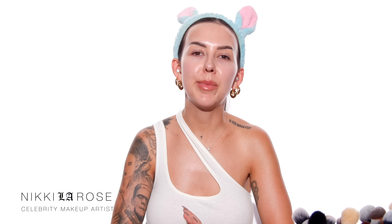Hey everyone! Welcome back to my channel. My name is Nikki LaRose. If you're new here, I'm a celebrity makeup artist based in Los Angeles. And for today's video, I want to do a Hailey Bieber inspired makeup look. So let's get right into it.